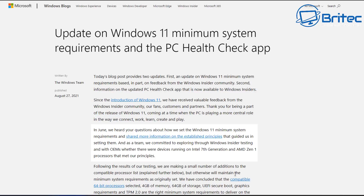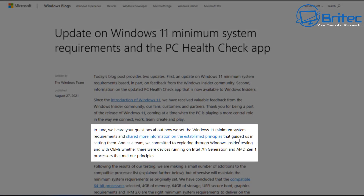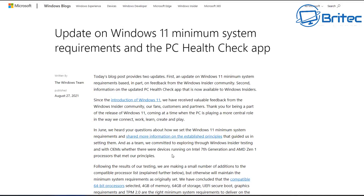On the update of Windows 11 minimum specs requirements and PC Health Check app, you can see here they have updated their PC support. They are now allowing 7th gen processors and also allowing the AMD Zen 1 processors which meet their principles, and they've added those onto the supported list.